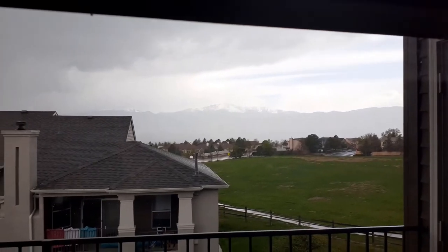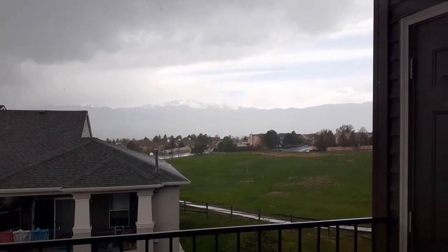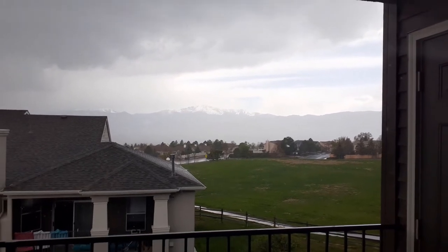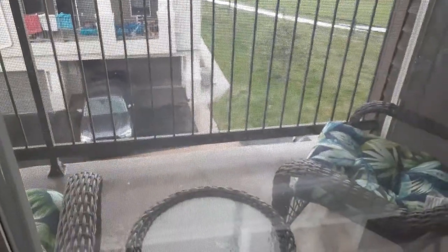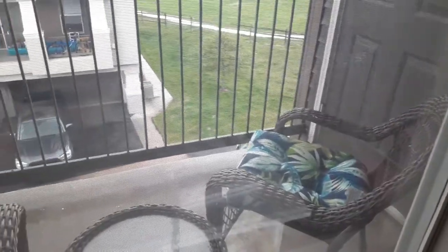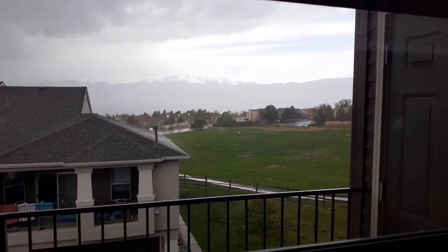So I was getting ready to film flying fish today and I noticed the lighting was kind of whack and it got really loud. That's because it's hailing now — it was just raining a second ago, now it's hailing.